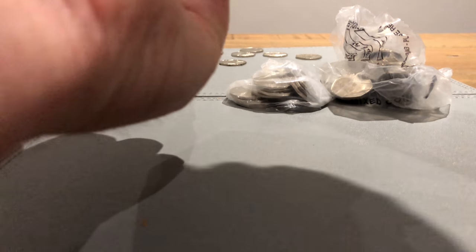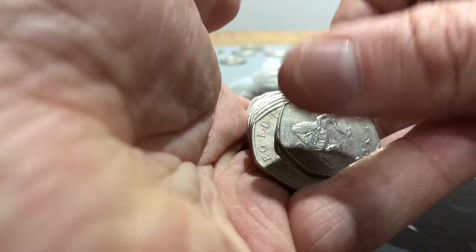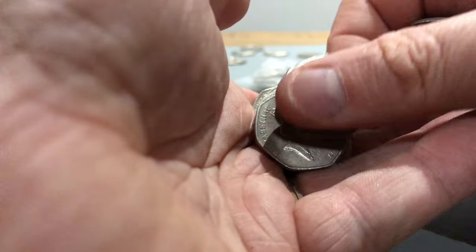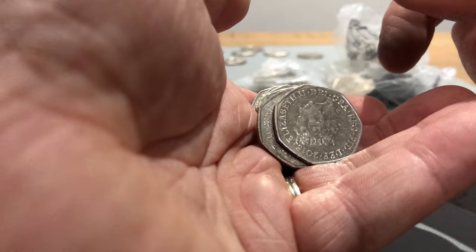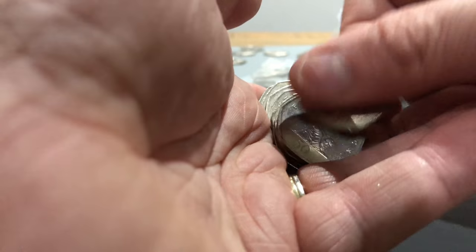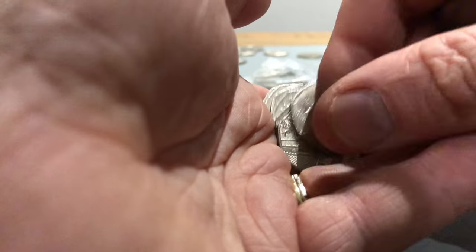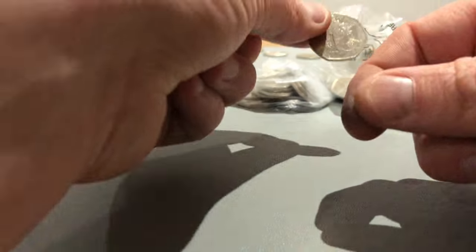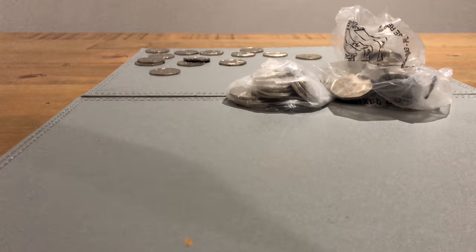Some of those look a bit shiny but probably just 2015 Shields - they've not been out long enough. Some Britannias, shield, another one, shield, Britannia, Britannia, some more Britannias. Let's rattle through these - shield, Britannia. Another Victoria Cross Fallen or Wounded Hero! A Britannia and a Britannia. Last two bags for this video.